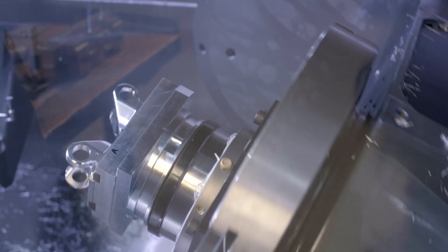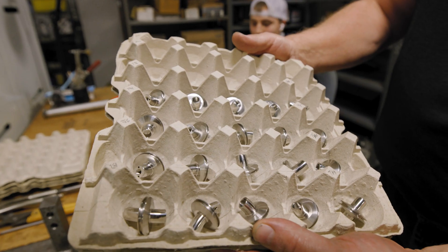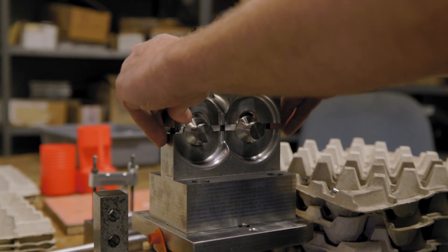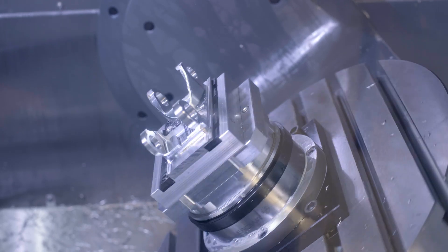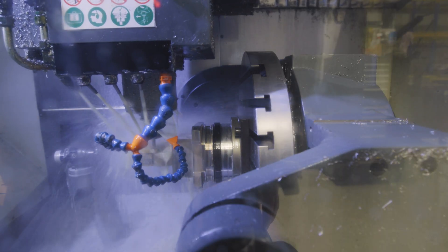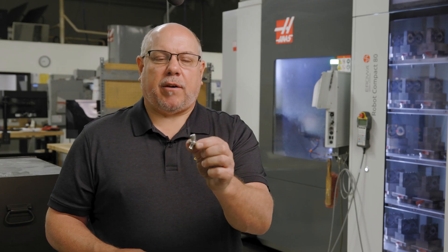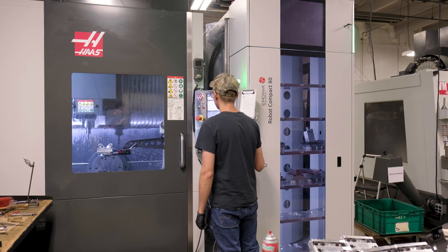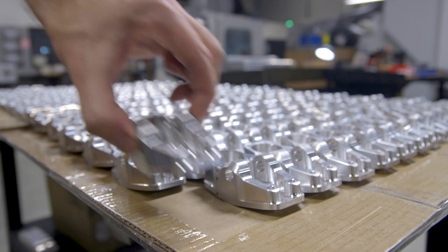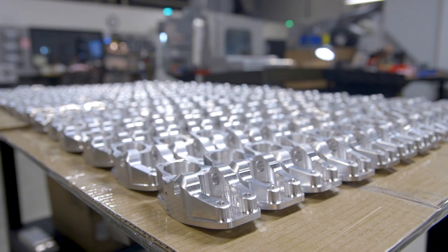On our five axis machine one of the main parts we do on there is this piston. One of the advantages of a five axis machine is being able to hit all five sides of the part at one time. We're able to machine all five sides of this and polish it to an 8 to 16 micron finish with a tolerance plus or minus two tenths in one setup. This saves our customer time and money to get their parts to them quicker.